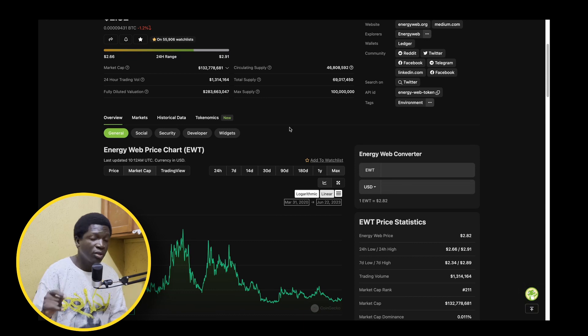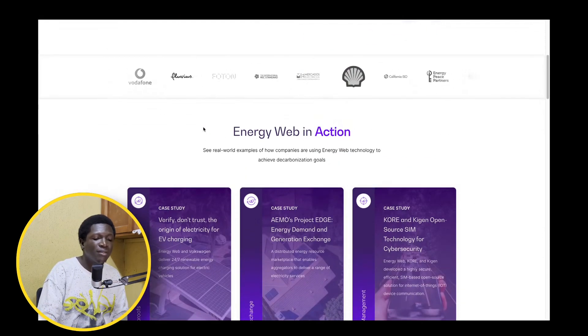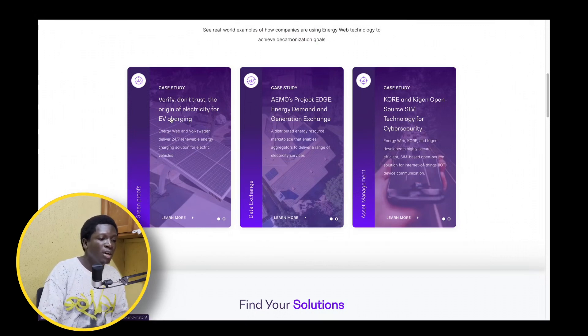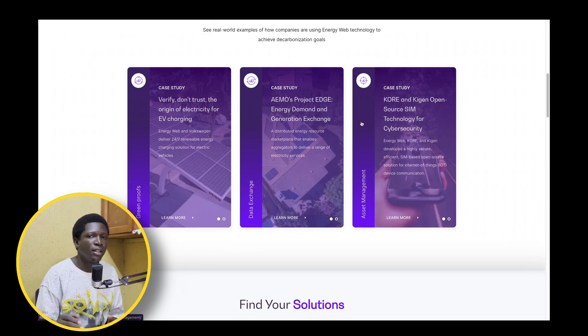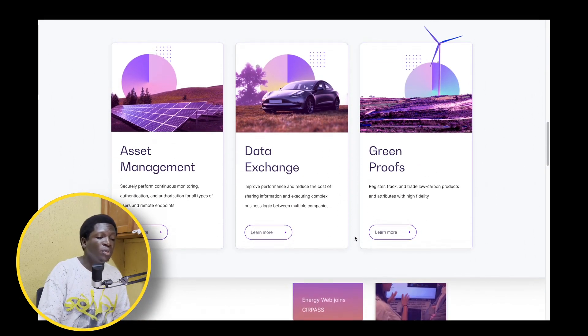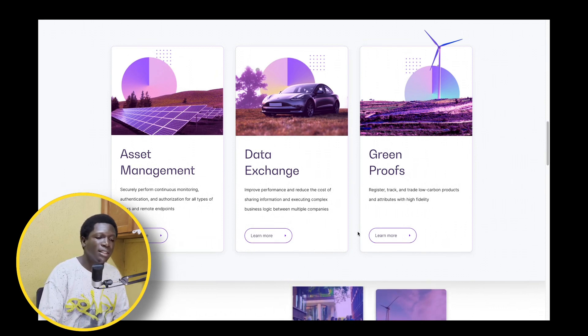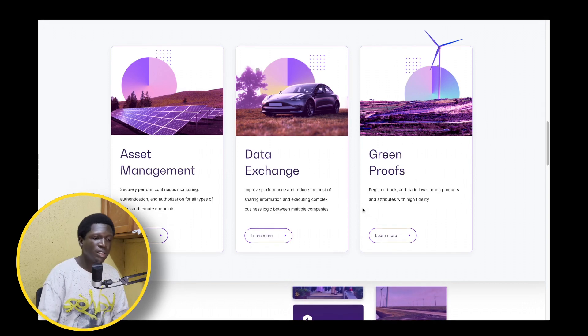That's about a 6x from this point — not so bad. But in the bull run, I'm willing to bet that the Energy Web Token can easily surpass a billion dollars in market cap, another sweet 10x from where we are right now. Energy Web Token is building open source web3 technologies to help companies navigate energy transitions. Use cases include verifying the origin of electricity for your electric vehicle charging. It also addresses eco issues and environmental challenges, providing data exchange, asset management, and green proofs — all things that blockchain makes easily accessible, immutable, and tamper-proof.